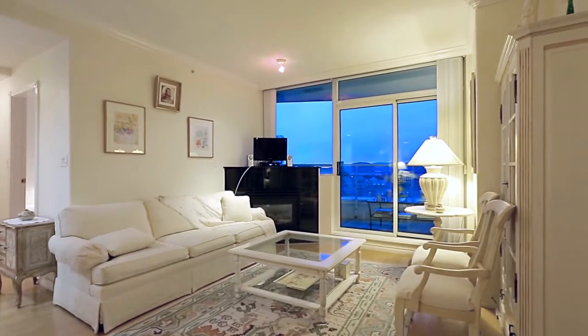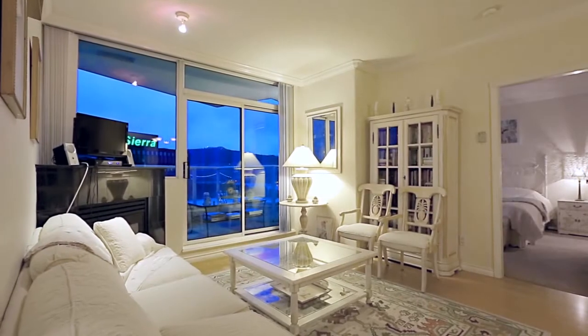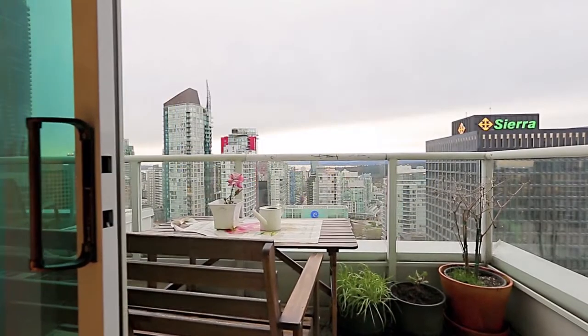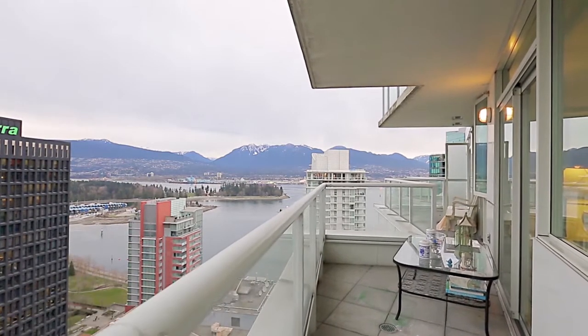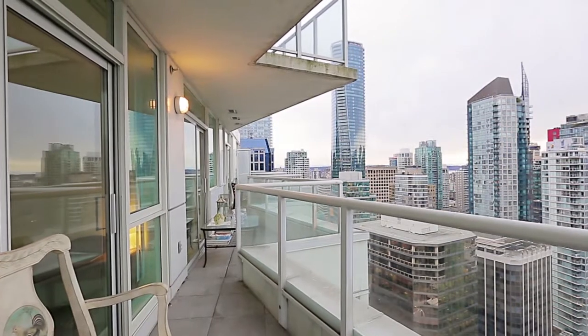Next to the kitchen and eating area, your living room enjoys a gas fireplace, large windows, and a sliding door out onto your covered balcony. From here, you can enjoy an outdoor dinner against a stunning backdrop of Vancouver Harbour, Stanley Park, the North Shore Mountains, and the surrounding city.